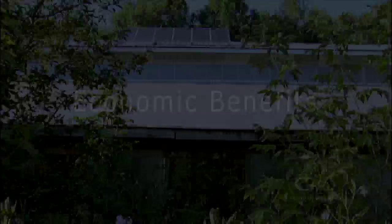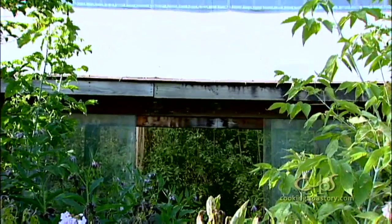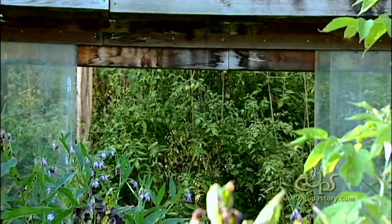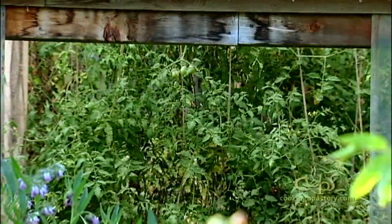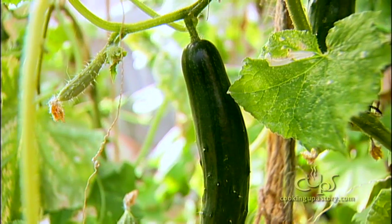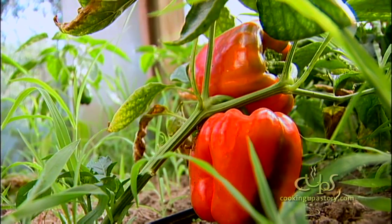We've been marketing since the first part of May, which in Minnesota you would not have tomatoes, cucumbers, basil, or peppers available this time of year. So we plant those in that greenhouse in February. We plant them at the same time that we are finishing harvest on what was planted the previous fall in November or December.